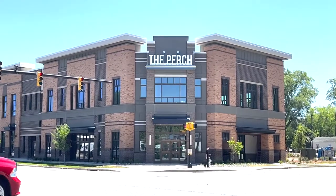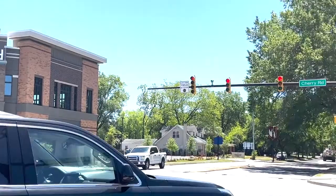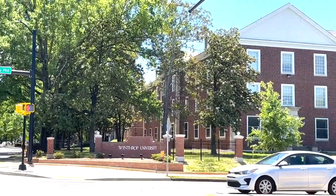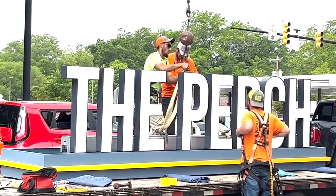The Perch is a development we've been working on for years. It took us four or five years, believe it or not, to assemble all the property that we needed and wanted to be able to do this. And then we went through multiple different site plans, trying to figure out what we wanted to ultimately do. It's such an important corner for Rock Hill — it's a gateway into downtown, it sits on Cherry Road. So it's a development we put a lot of time and effort into because we wanted to make sure we did the right thing. And I think our end result is one we're very happy with.